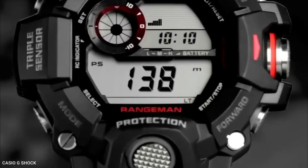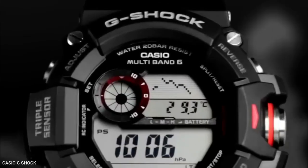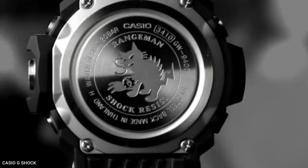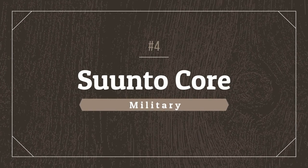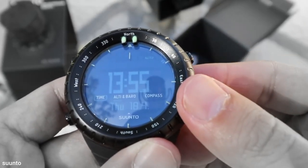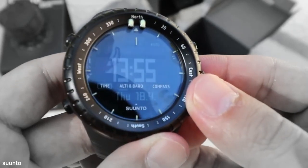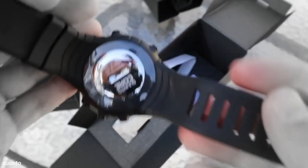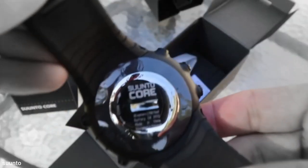Overall, the Casio Rangeman GW9403 is a fantastic military watch with a wealth of useful features. Onwards to number four, Suunto Core Military. The Suunto Core Military watch is extremely popular among soldiers, law enforcement officers, hunters, and other tactical enthusiasts due to its durability and usefulness.